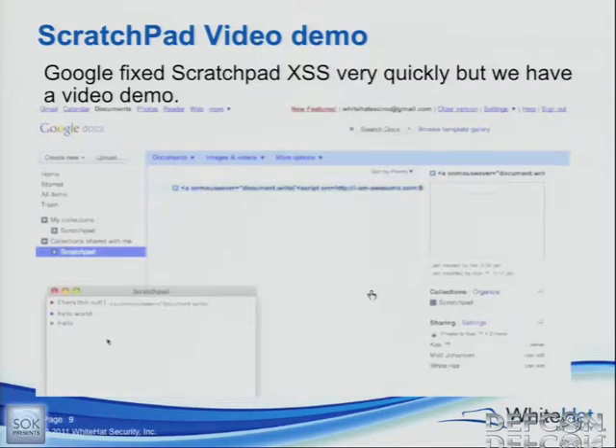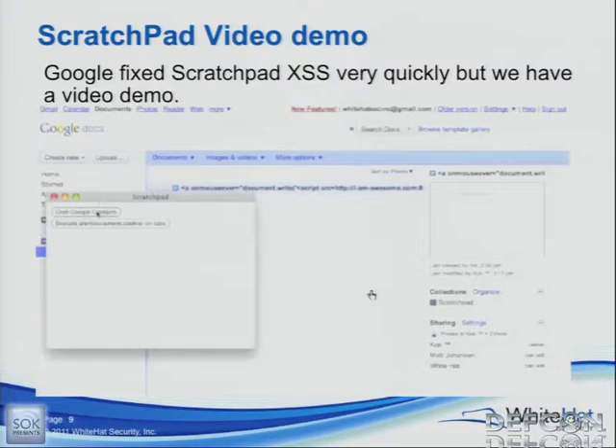We go ahead and throw the victim's email address in there, and we uncheck that little nifty checkbox that says 'send email notification.' We can simply share it to the user without any sort of notification. We'll zoom back over to the victim's account, and in just a second his Google account will sync with a shared scratchpad folder. There it is — and now it's going to sync with Scratchpad. This is just an on-mouseover event — just a link with a JavaScript event. We sourced in that JavaScript file into this completely sane extension provided by Google, and we have now taken over the extension.